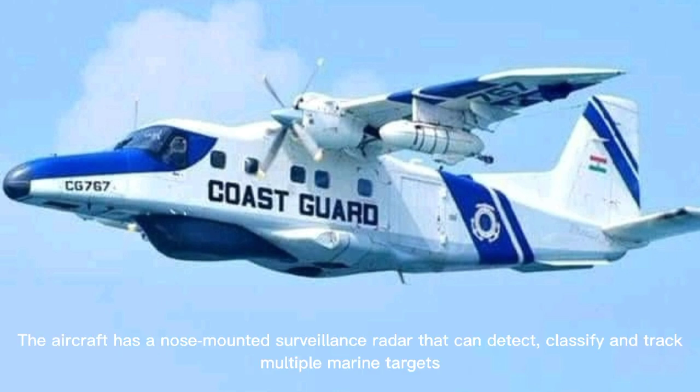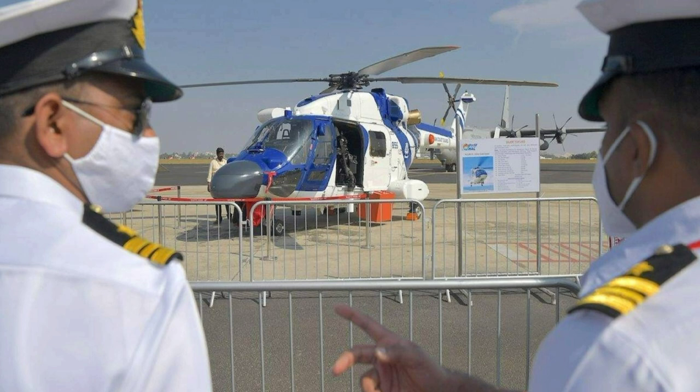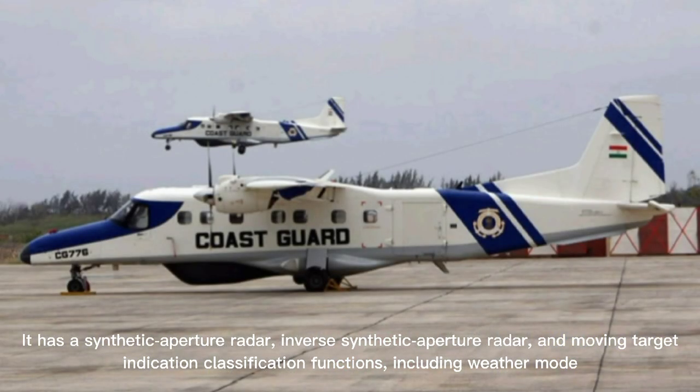The aircraft has a nose-mounted surveillance radar that can detect, classify, and track multiple marine targets. It has a synthetic aperture radar, inverse synthetic aperture radar, and moving target indication classification functions, including weather mode.